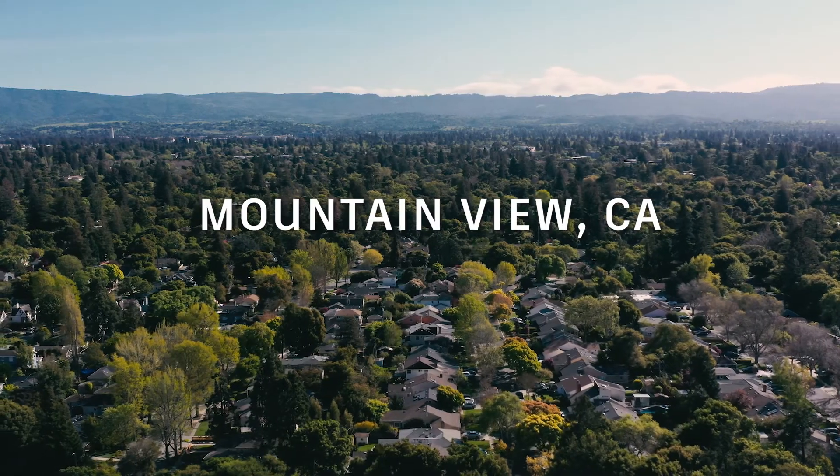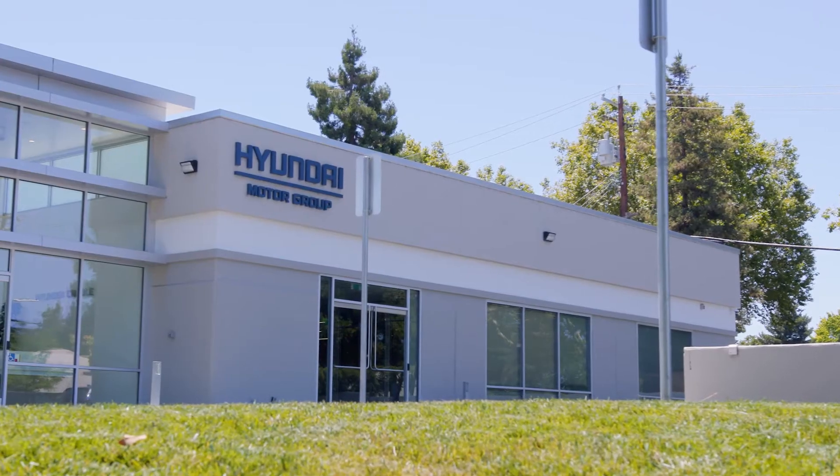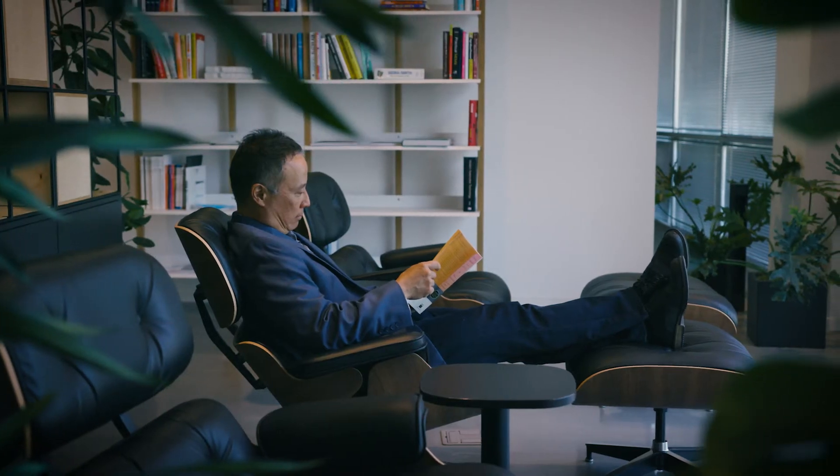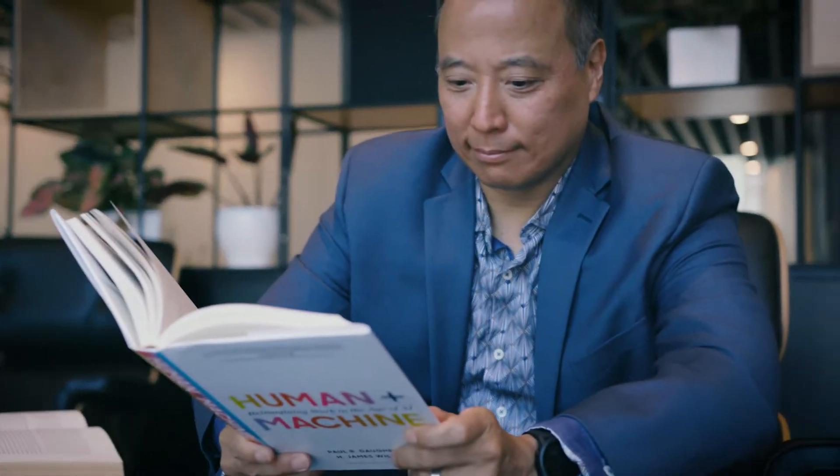When we were looking at this combination of robotics on a car, we did what I might call prior art research or market research. One interesting thing we found in that research was the idea that even the most capable four-wheeled off-road vehicles that are designed for such purposes can get stuck.